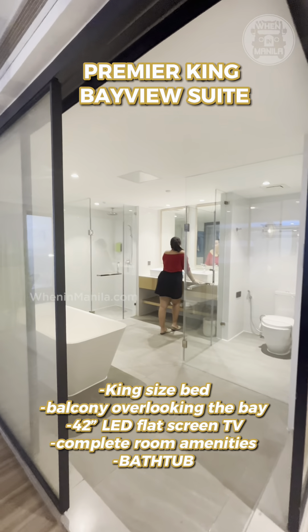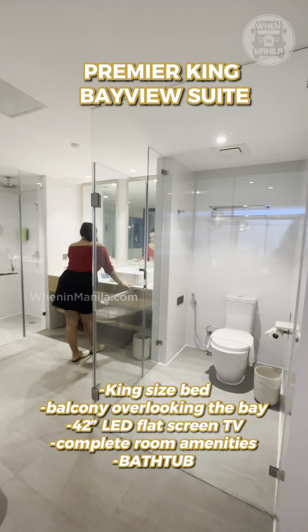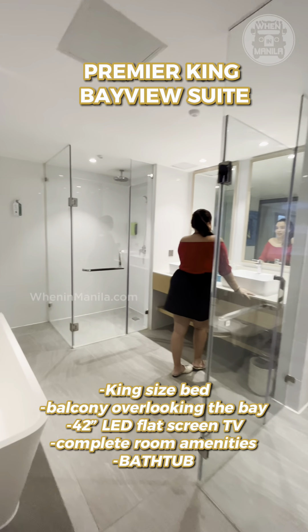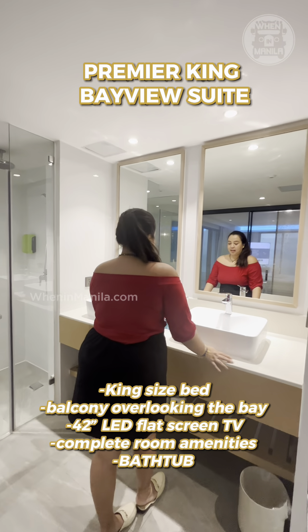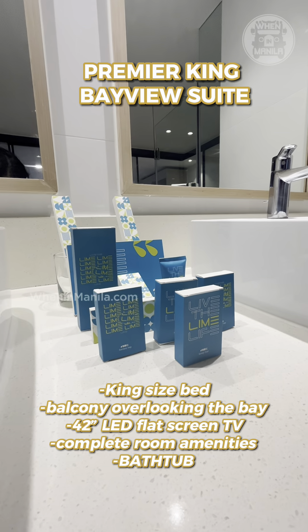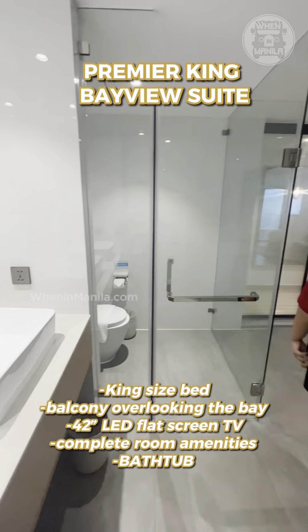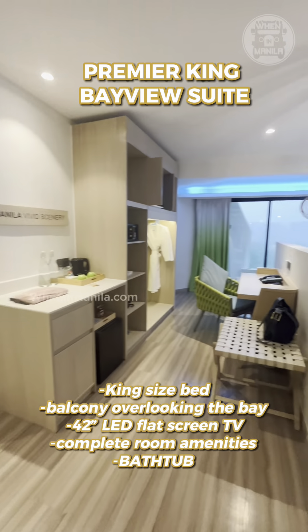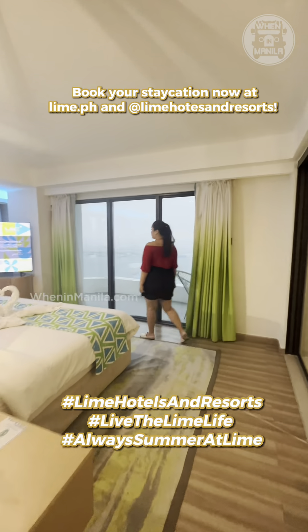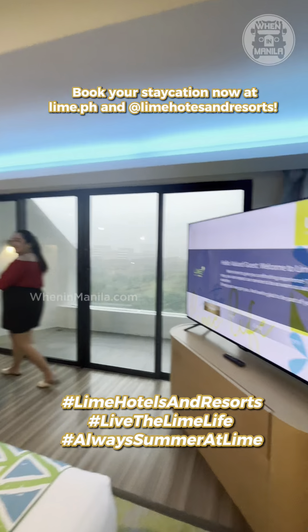And right now we will explore their huge washroom that is really aesthetic as well. With this view, you've seen the bathtub already which I'm excited to use. I'm just here appreciating the whole bathroom — it's so clean and really fragrant, guys. And let's not forget that they're also complete with bathroom amenities. It's a really big room guys. If you were going to stay here at Lime Hotels and Resorts, I suggest you try out this room as well.